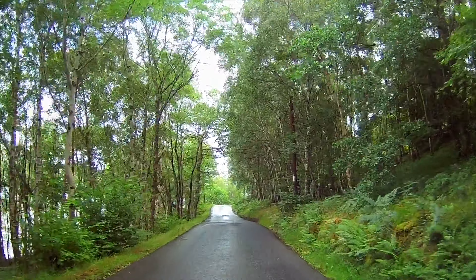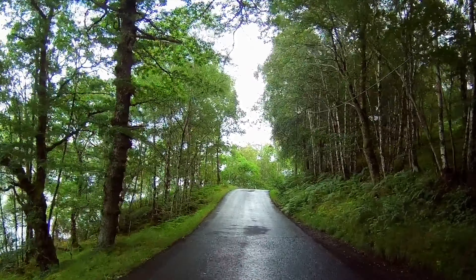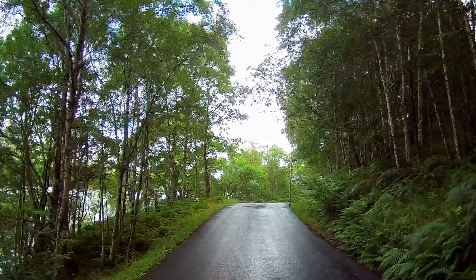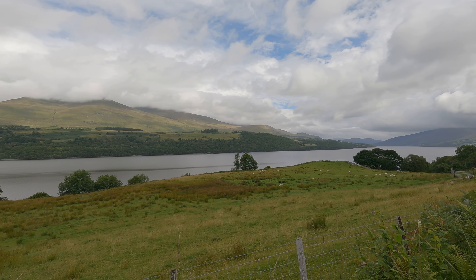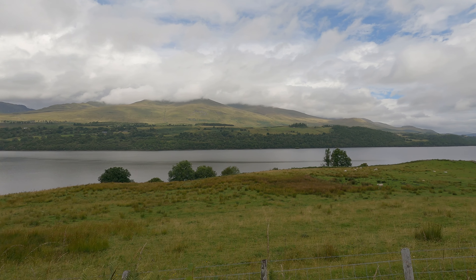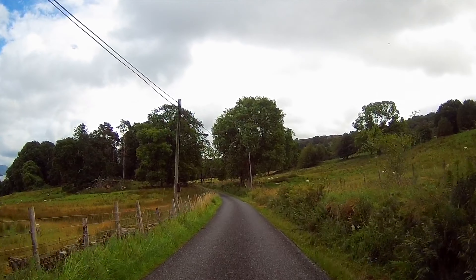Loch Tay is the sixth largest loch in Scotland. It's around 14 and a half miles long and between one and one and a half miles wide, and at its deepest point it's 490 feet deep — that's about 150 meters.